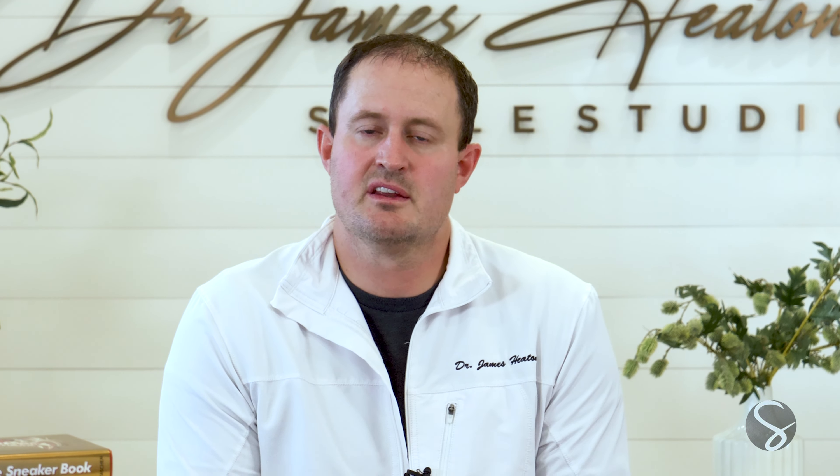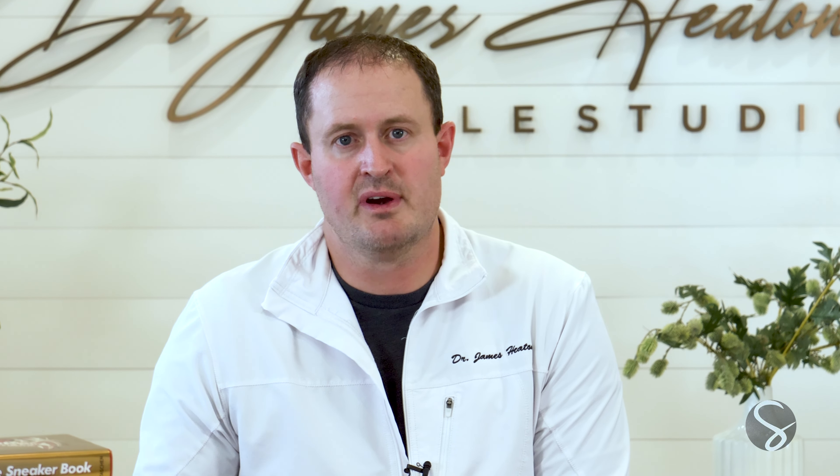One big thing to consider when deciding between porcelain and composite veneers: they're both permanent — very, very permanent. If you're thinking composite veneers are less permanent, that's actually not true. Both options are permanent. The way composite veneers are bonded onto your tooth, there's no way to go back to as if you never had it done. So both options are very permanent — that's really important to keep in mind.